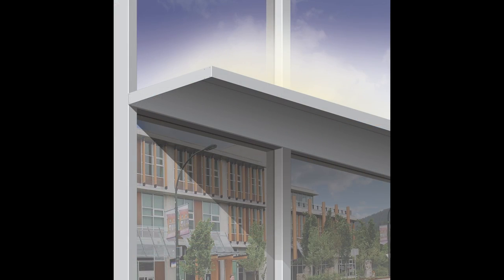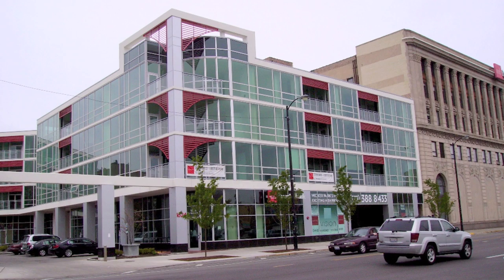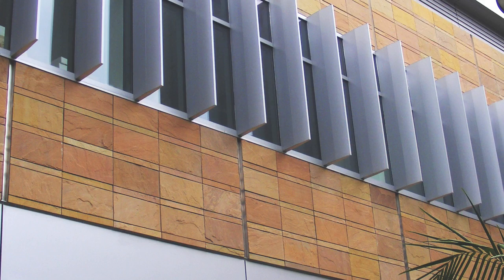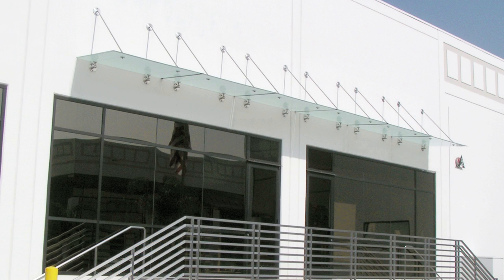Our interior light shelves can reflect sunlight into a room. Our vertical and trellis screens provide shade and cooling. Our sun control panels and canopies block direct sunlight, and our glass awnings are designed for safe tempered laminated glass.